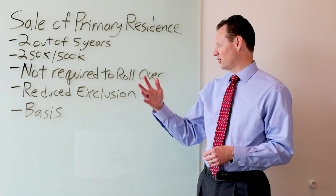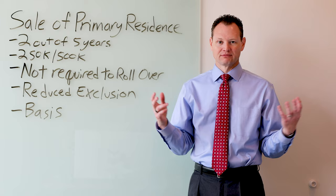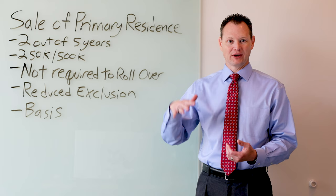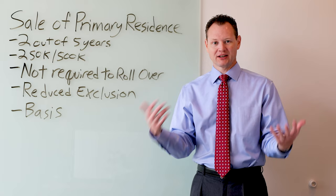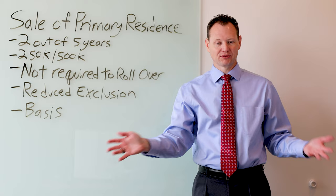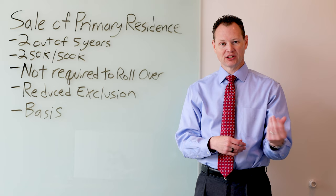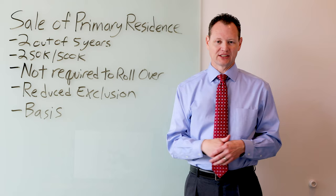There are ways you can get a reduced exclusion if you don't meet the two-year test. Let's say you bought the home and then a year later something happened and you needed to sell and move. The tax code allows a reduced exclusion for certain reasons, including having to move for a job. If you owned the home for one year — half the requirement — you would get half the exclusion: $125,000 if single or not filing jointly, or $250,000 if filing a joint return.